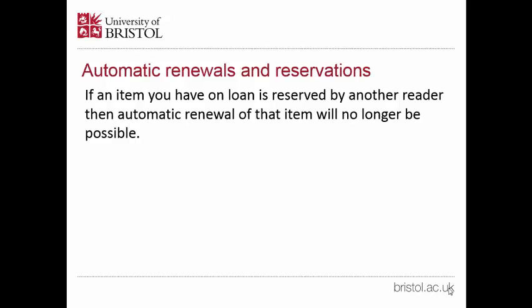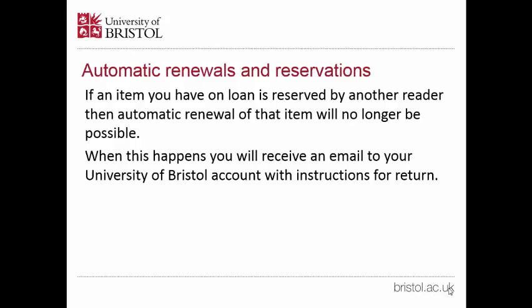If an item you have on loan is reserved by another reader, then automatic renewal of that item will no longer be possible. When this happens, you will receive an email to your University of Bristol account with instructions for return.